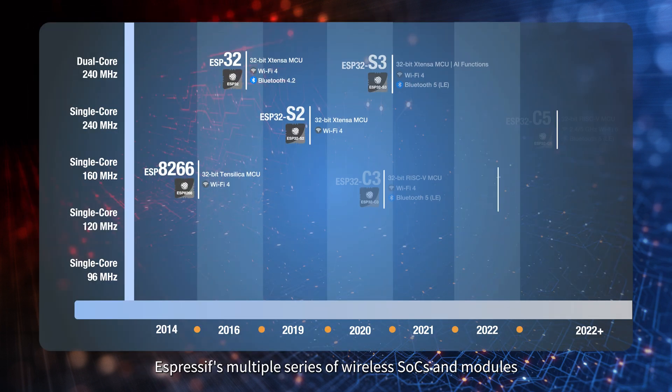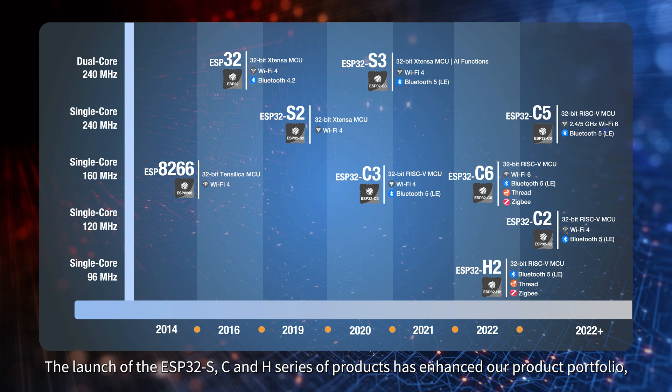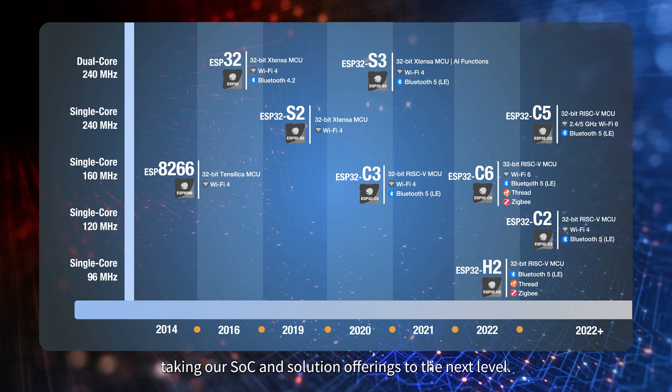Espressif's multiple series of wireless SOCs and modules are designed for different segments of the IoT market. The launch of the ESP32 S, C, and H series of products has enhanced our product portfolio, taking our SOC and solution offerings to the next level.